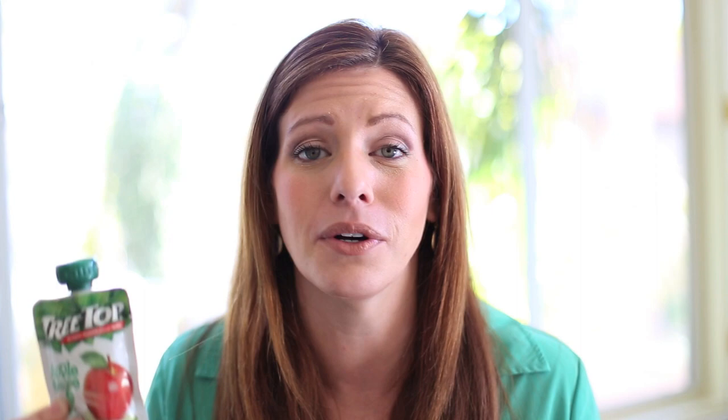Did you know that 27% of a kid's daily caloric intake comes from snacking? That's why it is so important to pack healthy snacks that my kids will love. Their new favorite are the Treetop applesauce pouches. These come in four great flavors: apple, strawberry, cinnamon, and mango. They're nutritious — it's whole fruit, no additives, completely natural. These are a home run.